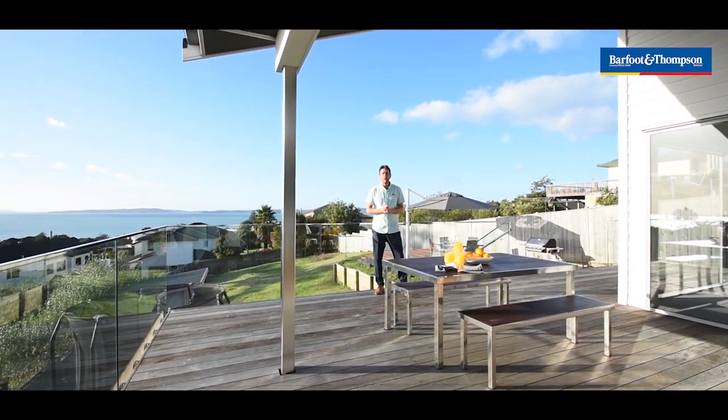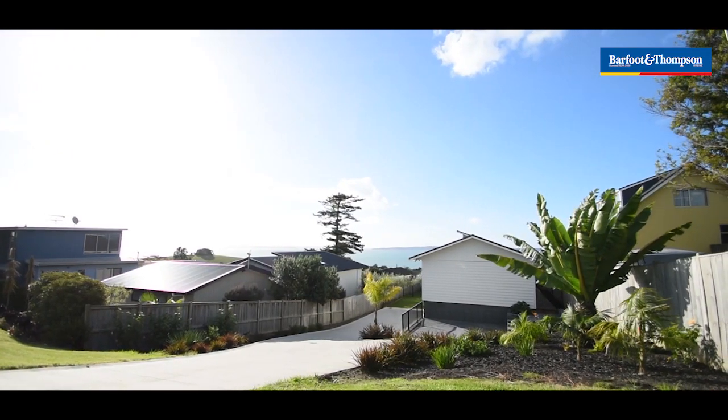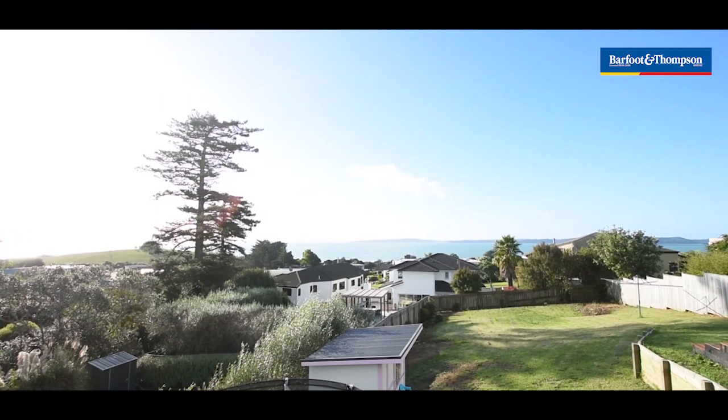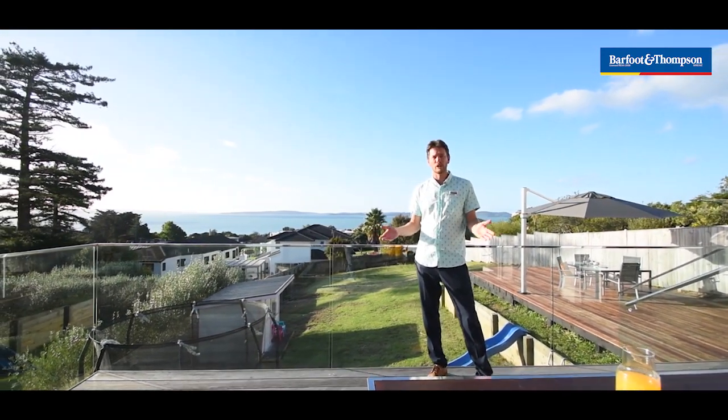Nicely elevated, this trendy modern home has remarkable sea views. I love the old school section that's over 1100 meters and on the side of the road that lends itself to peaceful living that extends out to the private sunny north side. Welcome to 69 Muratai School Road, let's have a look around.